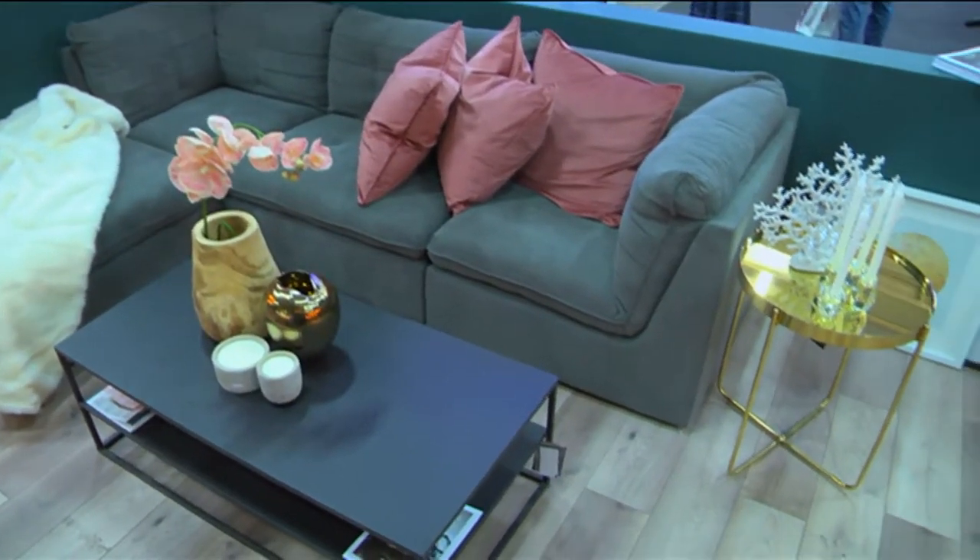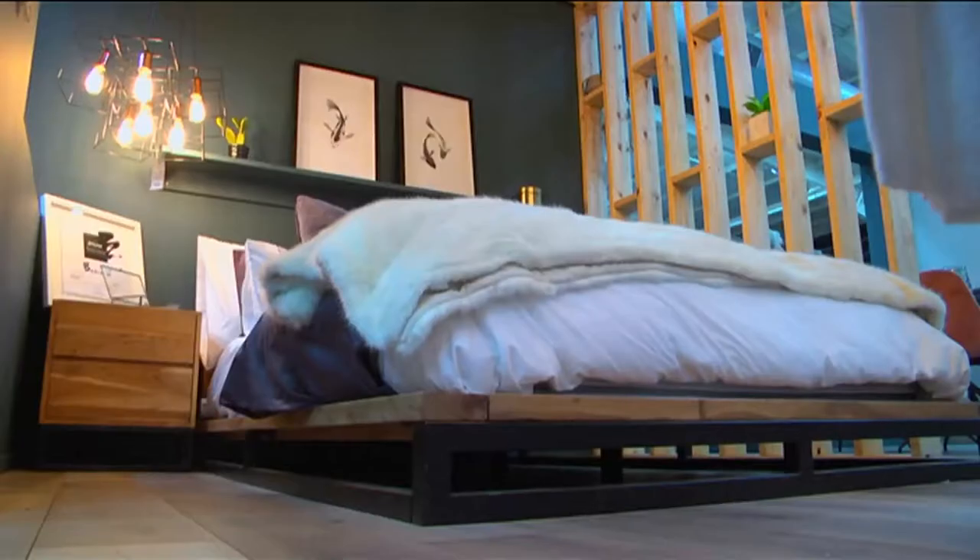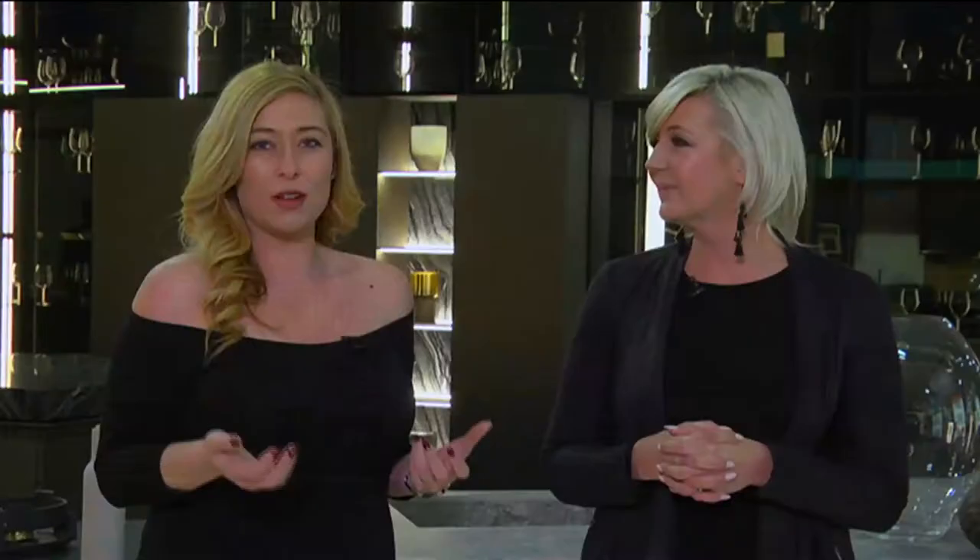Even coming from a non-design background like myself, Decorex has given me the opportunity to really decorate my house beautifully. I'm now feeling a lot more brave with different types of colors and textures, and seeing the trends in situ really gives me that opportunity to transform my home.